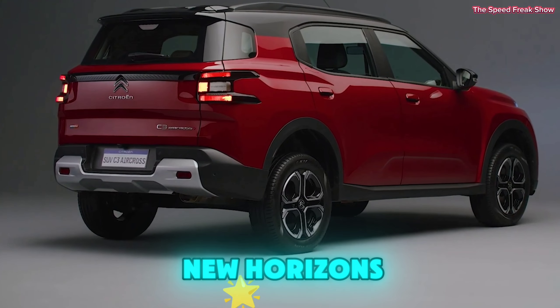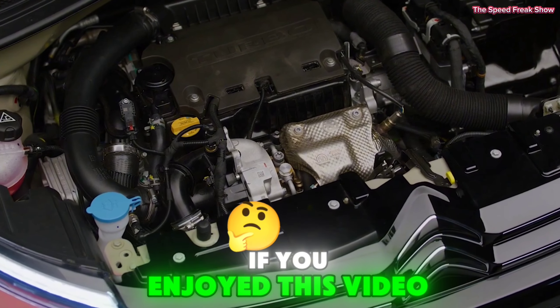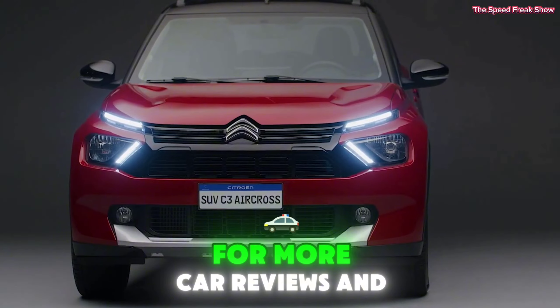Let's not forget practicality. The boot space is generous, and with all seats up, you still have enough room for your everyday essentials. Fold the seats down and you get a cavernous space for larger items.